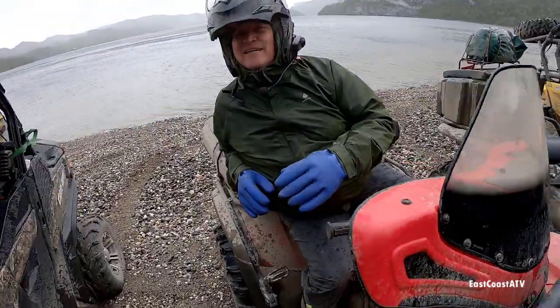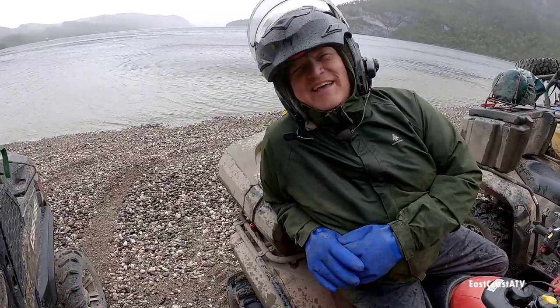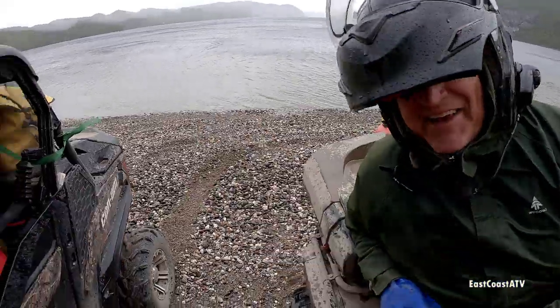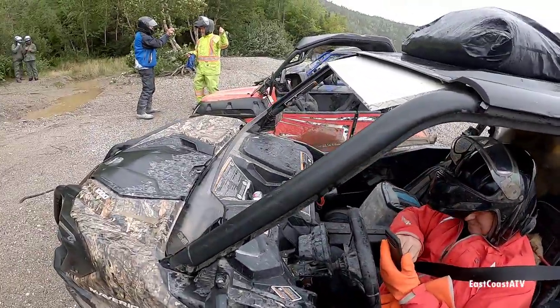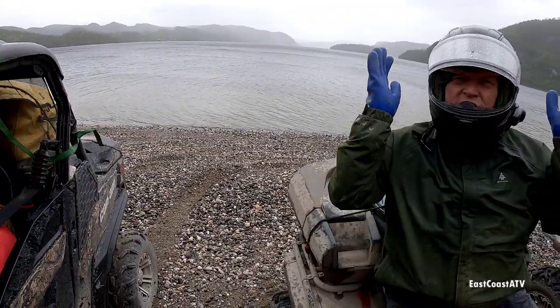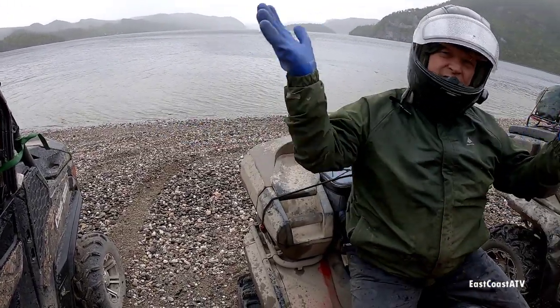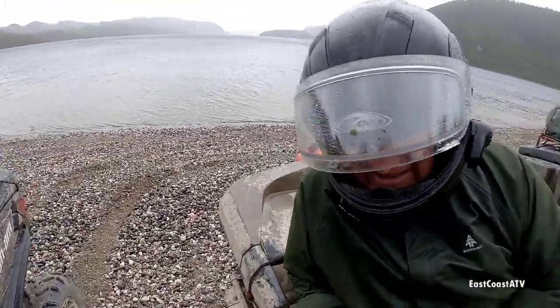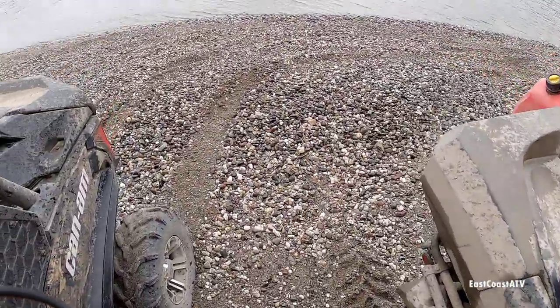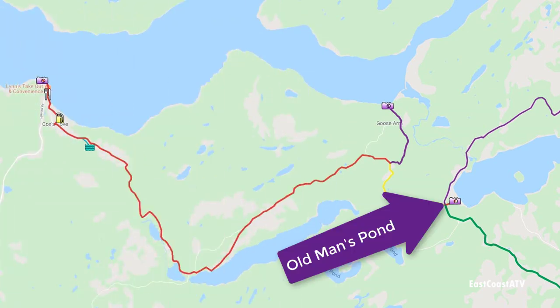At Old Man's Pond it was really windy — you could really feel it with your helmet on. The roof kept going like a parachute blowing up full of wind. We didn't stay at Old Man's Pond long; we just took a few photos then left.